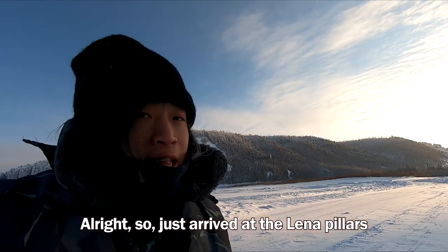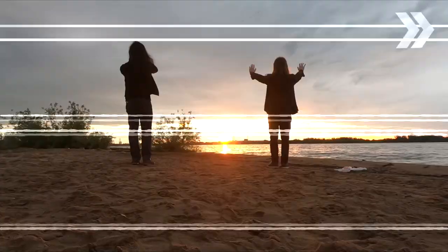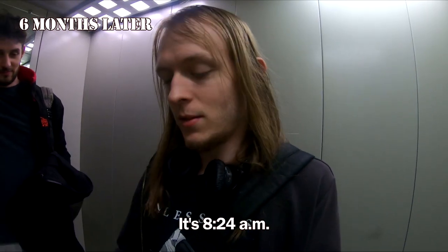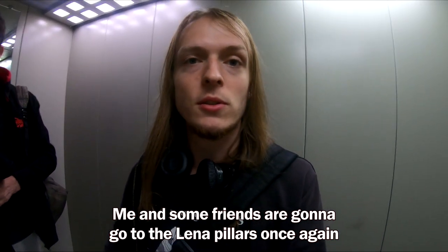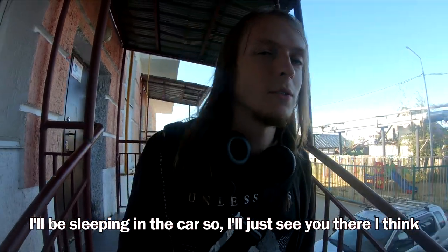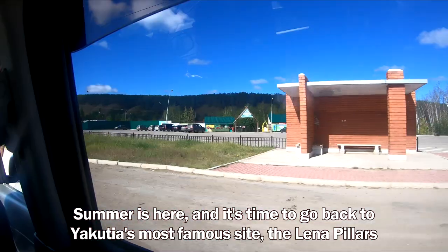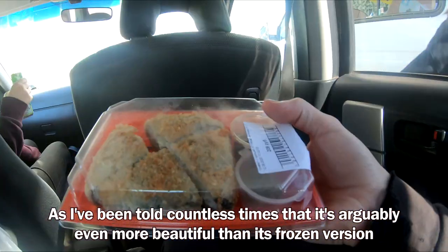We just arrived at the Lena Pillars. It's the 14th of August, 8:24 a.m. Me and some friends are going to the Lena Pillars once again to see how it's like in summer. Summer is here and it's time to go back to Yakutia's most famous site, as I've been told countless times that it's arguably even more beautiful than its frozen version.